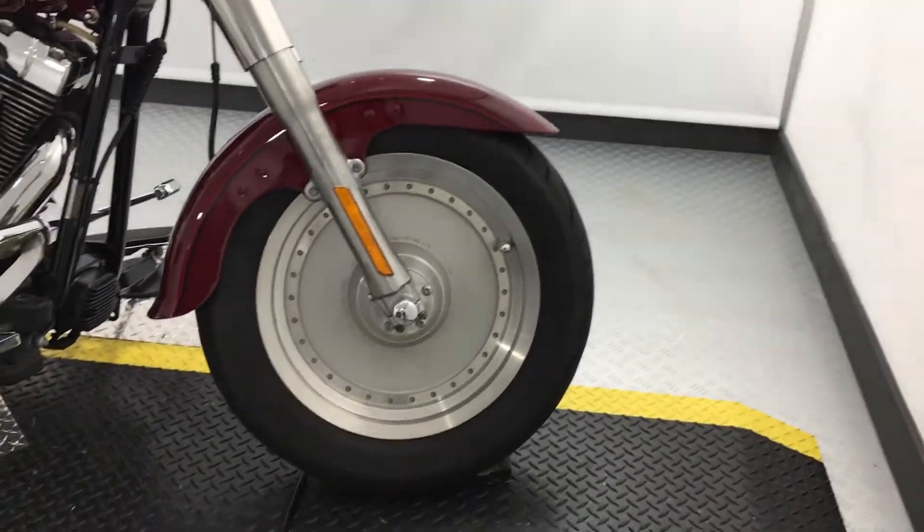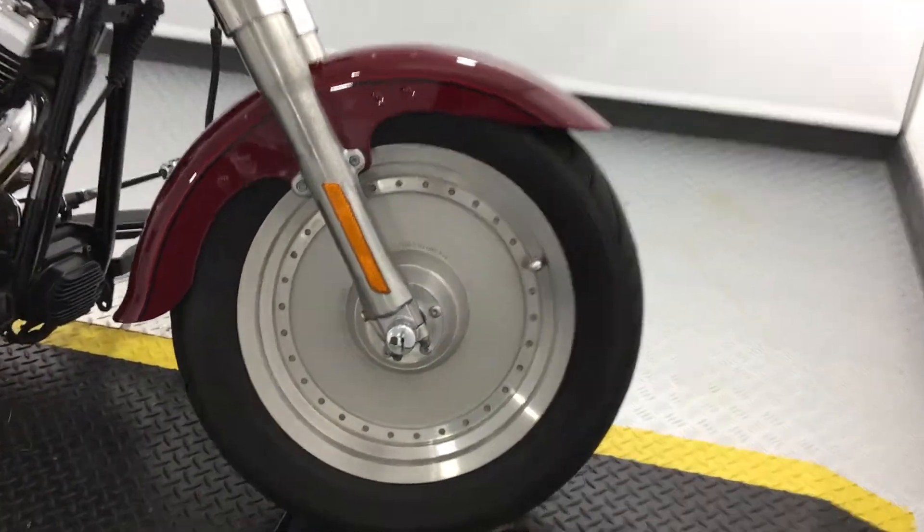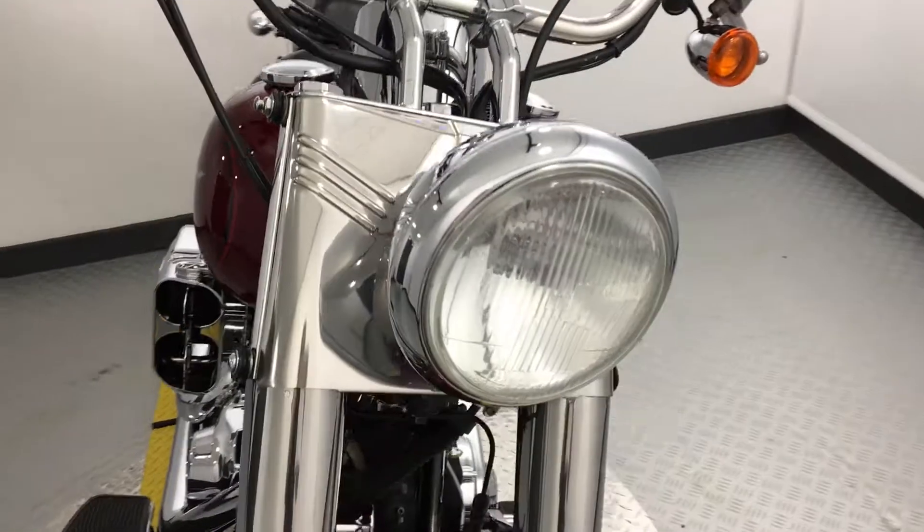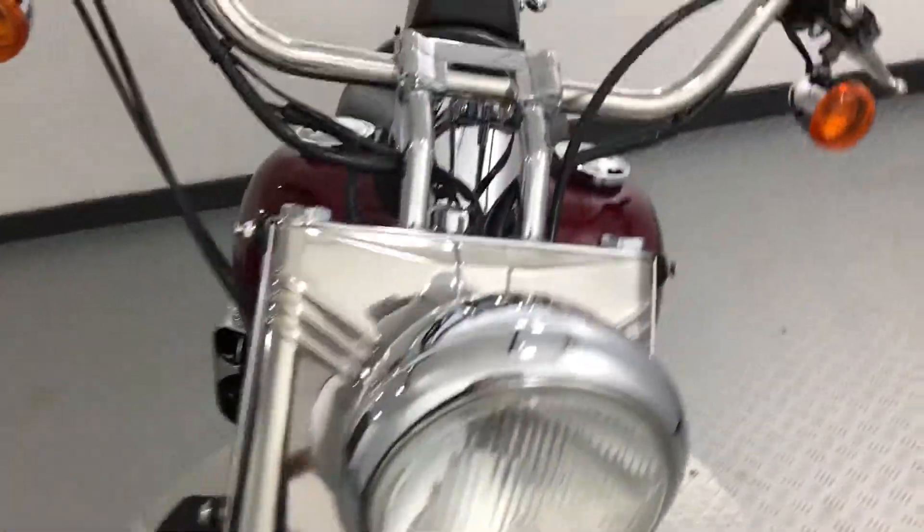We have the silver cast aluminium solid wheel with polished axle covers. We've also got the iconic Fat Boy headlamp.